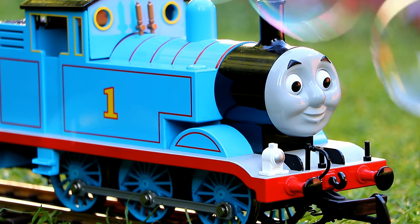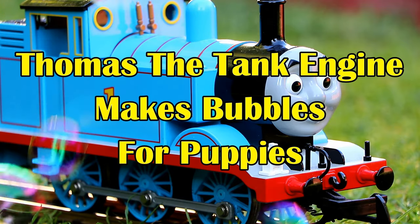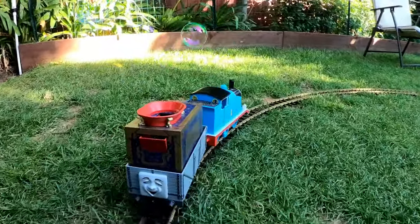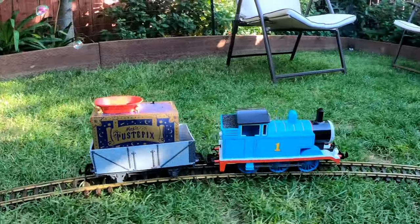This is a fun little video that I call Thomas the Tank Engine Makes Bubbles for Puppies! I put a bubble-making machine into one of the troublesome trucks, and I had Thomas pull it around my backyard.